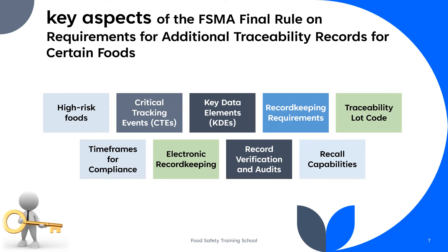The rule divides these foods into two categories: critical tracking events, or CTEs, and key data elements, or KDEs. Critical tracking events are specific points in the supply chain where information about the food's origin and distribution must be documented. The rule identifies critical tracking events as activities such as receiving, creating, and transforming the food. For example, when a food is received at a facility, the information about its source, shipment, and distribution must be recorded.